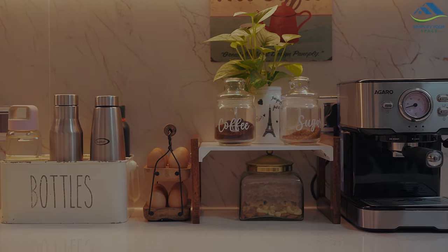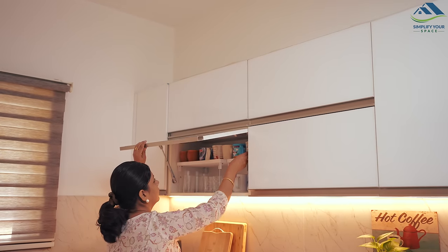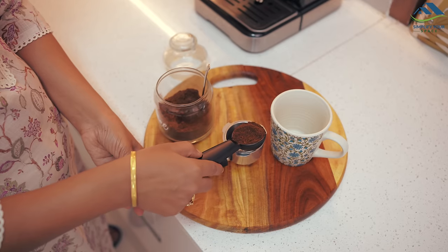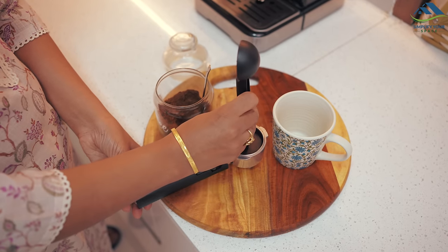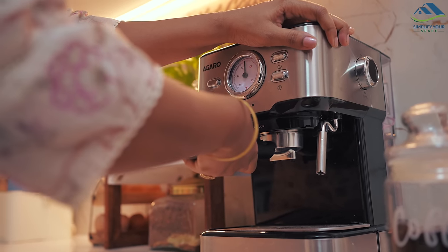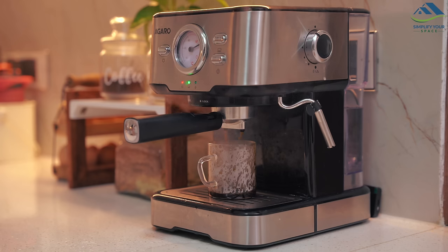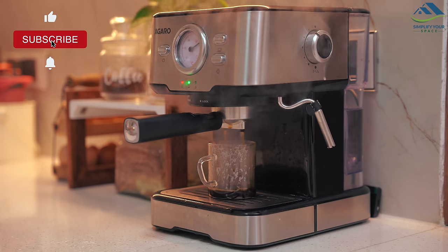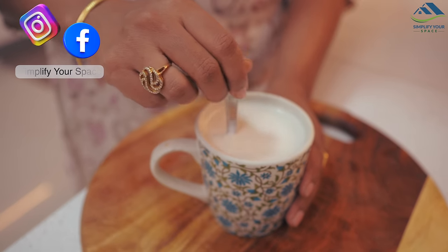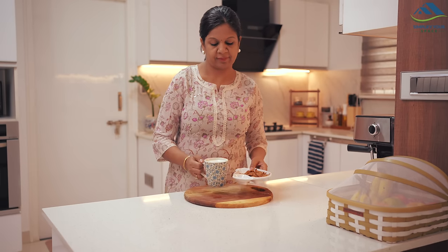And that concludes our video. You can find all the product links mentioned in the description box below. Sometimes a little investment for convenience and aesthetics is a great motivator for your own food-making journey — I'm loving the addition of these improvements in my kitchen. Thank you all for watching, see you next week, and until then, happy organizing from Simplify Your Space. Bye bye!